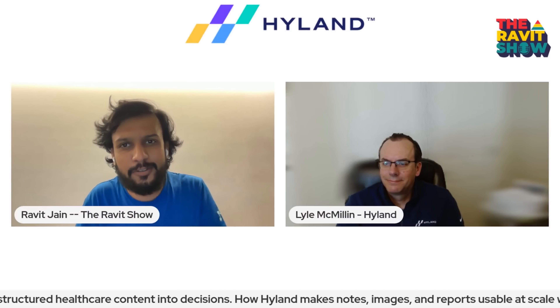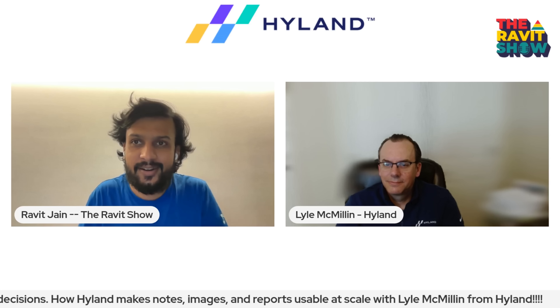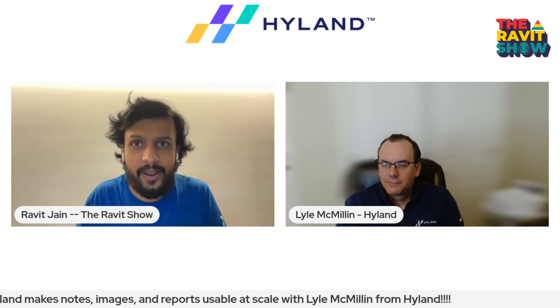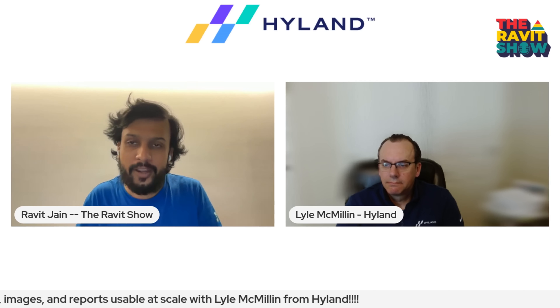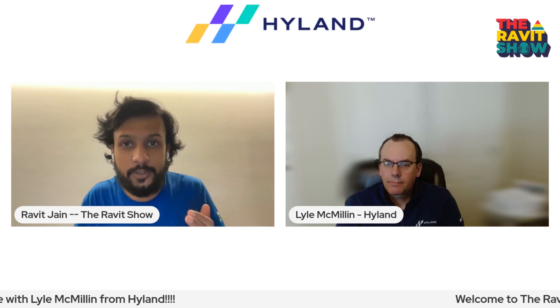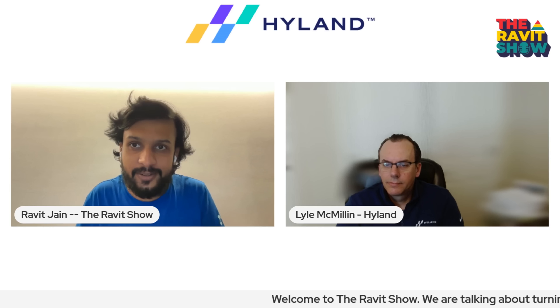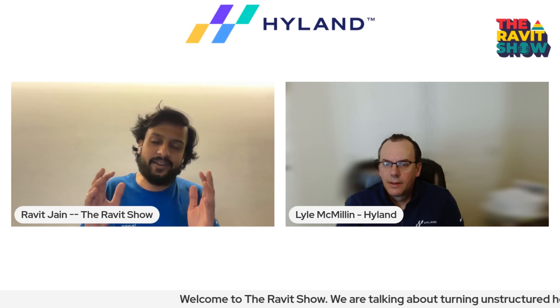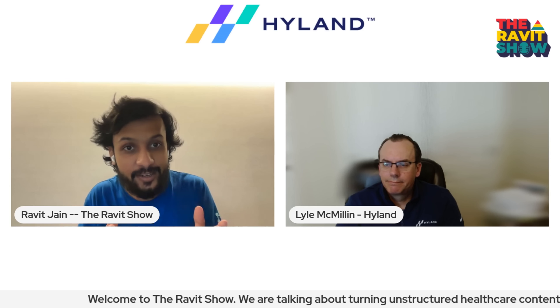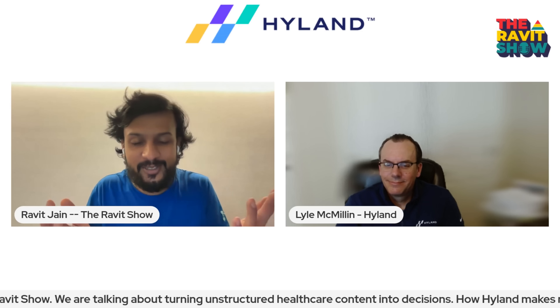Welcome everyone to The Robert Show. Today we are going to talk a lot around data, AI, and healthcare. We look at how Hyland turns unstructured content into decisions across healthcare and imaging. Lyle, from Hyland, is here to break it down for us, and I'm super excited to host him because it's his debut. Welcome to The Robert Show, Lyle. It's your debut.